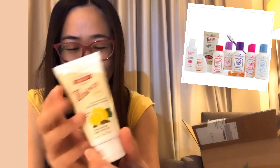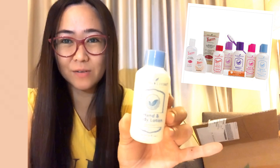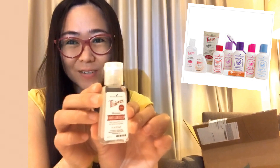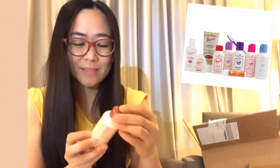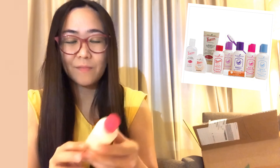We also have Thieves toothpaste — so there's a lot inside. There's a hand and body lotion, hand sanitizer, bath and shower gel, and dental floss.